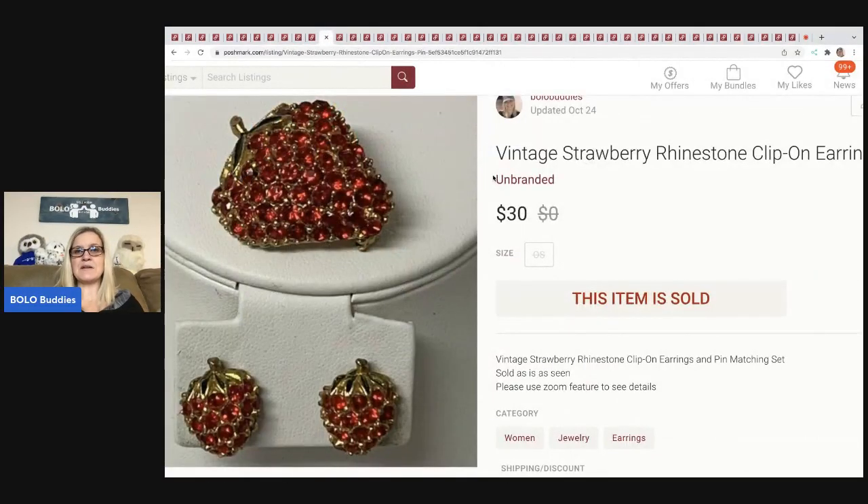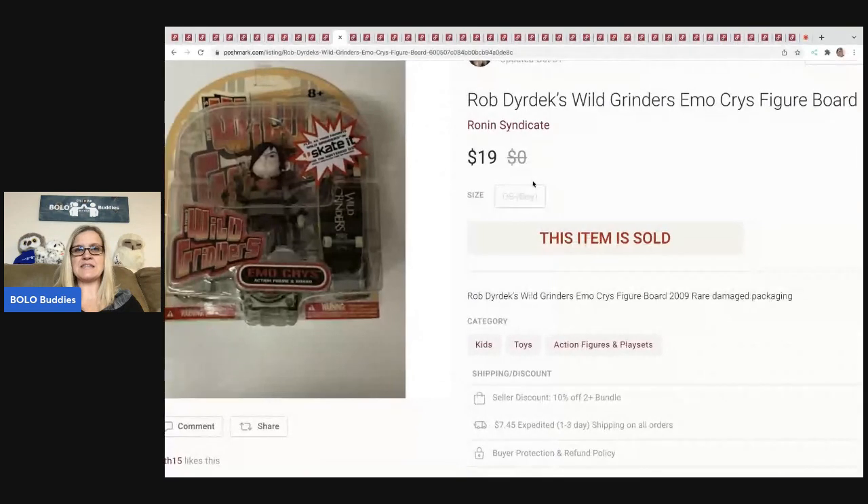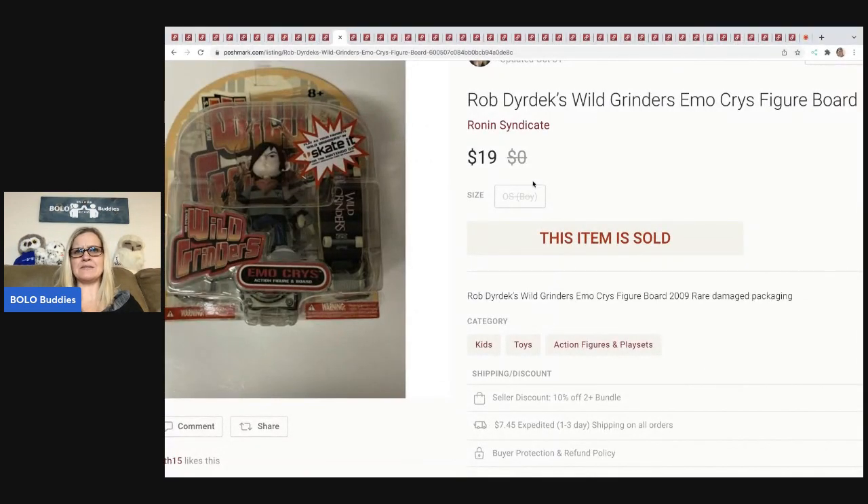The next item is these vintage strawberry rhinestone clip-on earrings. I believe these came from that bulk jewelry buy. I sold them for $30 and the buyer paid shipping. They were unsigned, so just an unbranded set, but super, super cute.